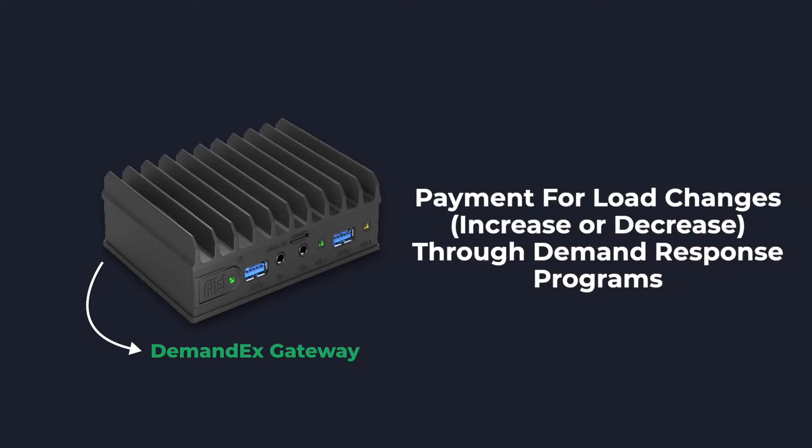Then utilities, grid operators, and demand response aggregators can pay for the load changes we nominate into demand response programs, and we share those payments with our customers.